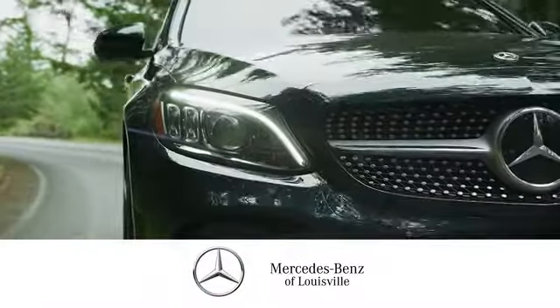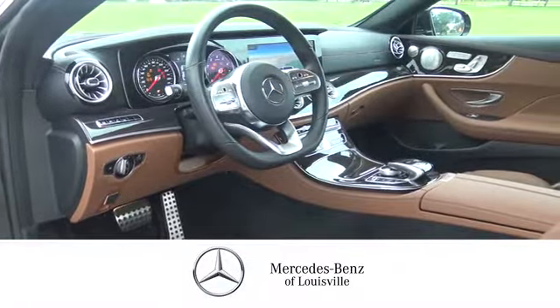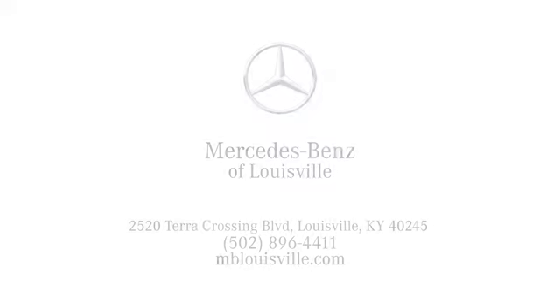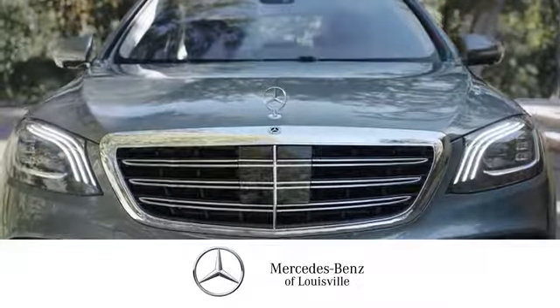Experience legendary luxury and performance at Mercedes-Benz of Louisville. Visit us online at mblouisville.com. Give us a call or stop in at 2520 Terra Crossing Boulevard in Louisville. A memorable experience awaits.